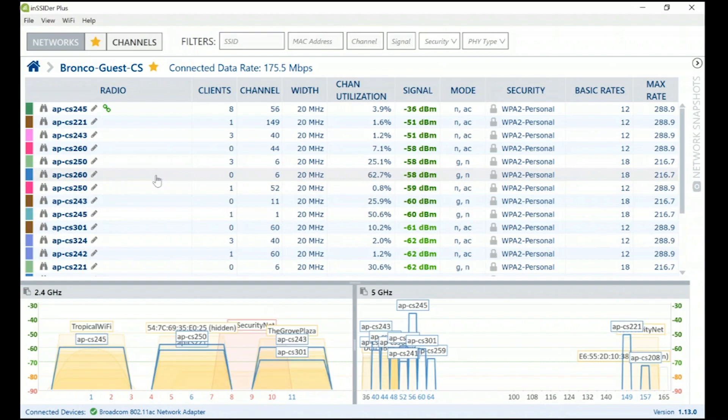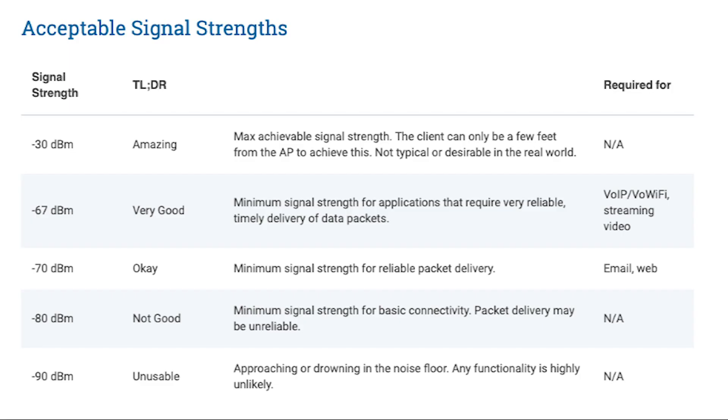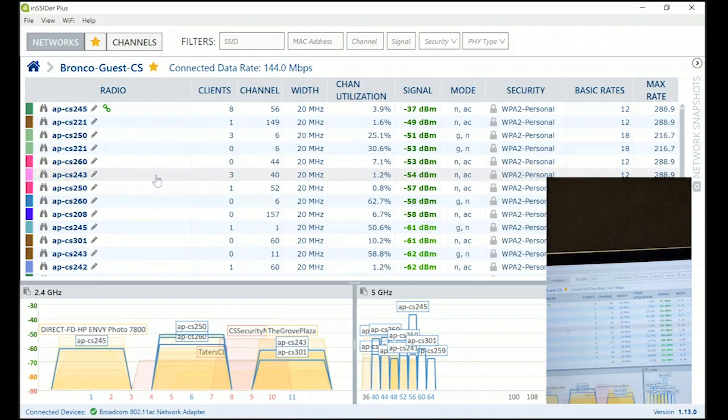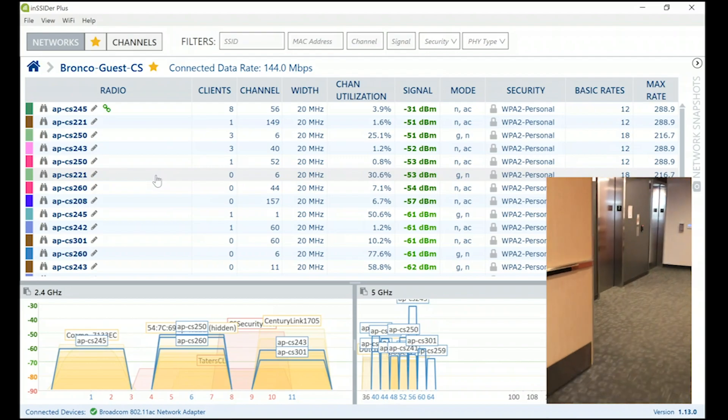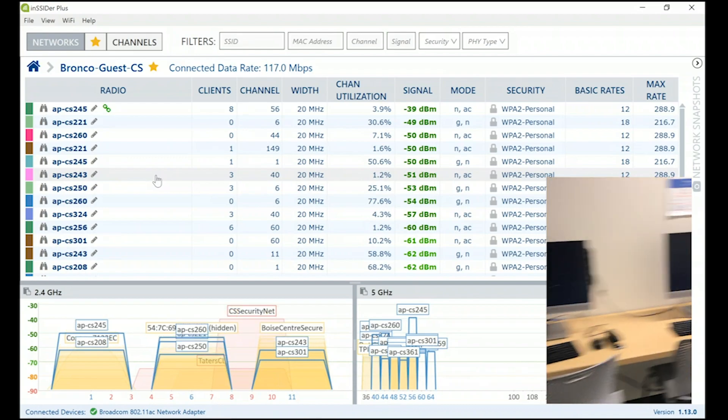I look at the signal strength column and notice a pretty big red flag — in this one area I see maybe 10 to 15 radios broadcasting at -67 dBm or better. Looking at the acceptable signal strength graph from the MetaGeek website: -30 dBm means you're basically on top of an access point, but you shouldn't strive for that. Anywhere between that and -67 dBm is considered a very good signal strength. So there are about 10 to 15 radios that are perfectly acceptable to associate to, but my laptop really only needs one.